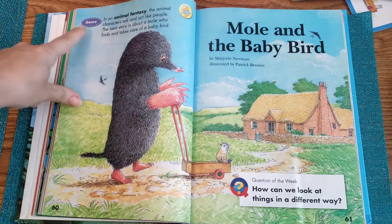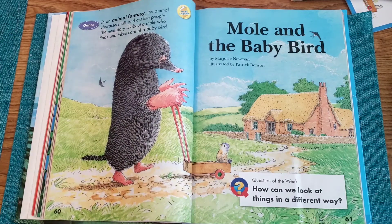So the genre — a fancy word for the type of story this is — is an animal fantasy. That means that the animal characters in this story are going to do things that real animals wouldn't be doing. They're going to be talking and acting like people. So we know that it's a made-up, silly fantasy story about animals. Animal fantasy.